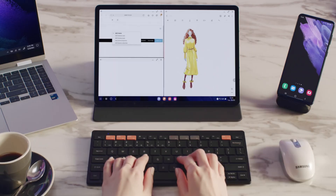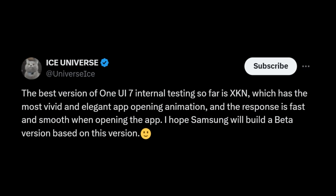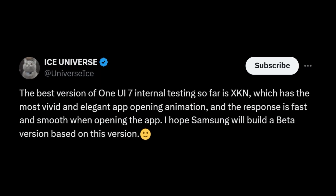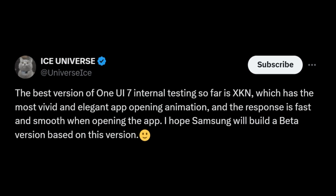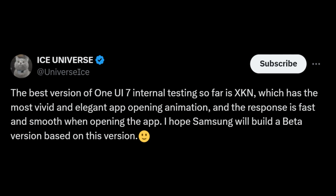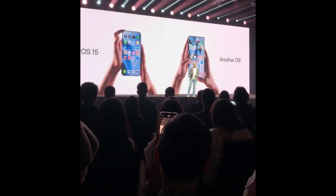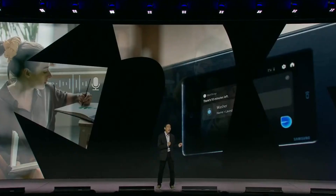The XKN build — a game-changer in the making. According to trusted leaker Ice Universe, Samsung's XKN version of One UI 7 is already stealing the spotlight in internal testing, with its vivid app-opening animations and buttery-smooth responsiveness, setting a new standard for elegance and usability. Fans are crossing their fingers, hoping Samsung will base the beta on this standout version, promising an interface that's fast, fluid, and visually delightful.